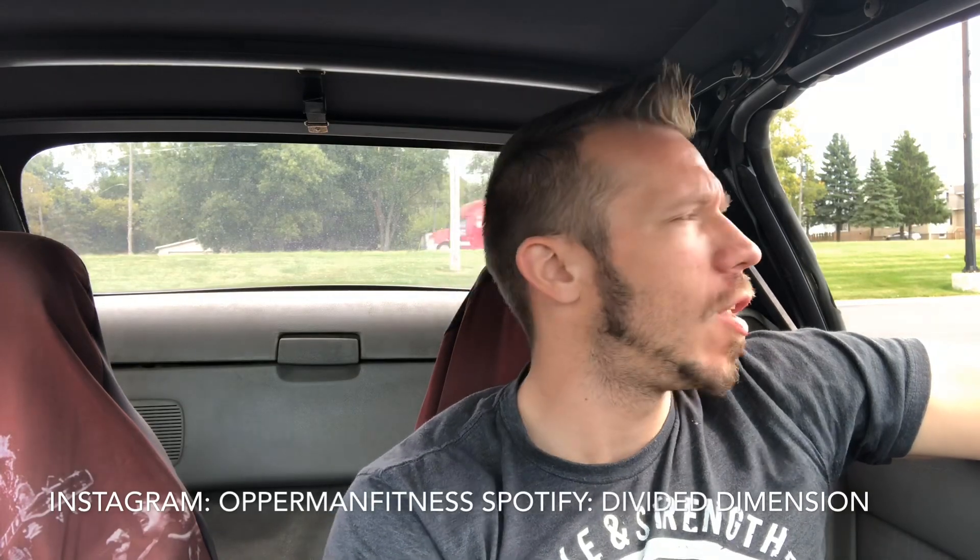What's going on, it's Bob. Before I start this video, make sure you guys subscribe to the channel, hit the notification bell, stay updated with all my videos, follow me on Instagram, my fitness page, my band Divided Men Shine on Spotify — all that stuff will be in the description box below.